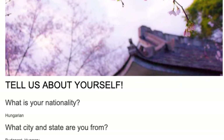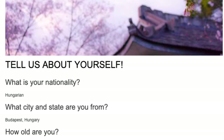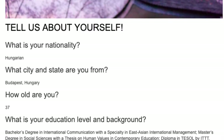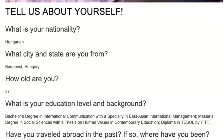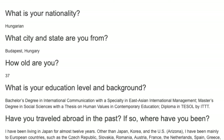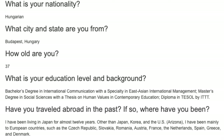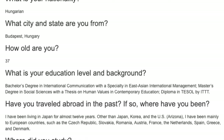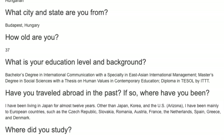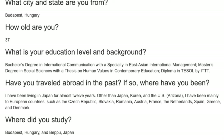Tell us about yourself. Nationality: Hungarian. From Budapest, Hungary. Age: 37. Education: Bachelor's degree in International Communication with a specialty in East Asian International Management; Master's degree in Social Sciences with a thesis on Human Values and Contemporary Education; Diploma in TEFL by ITTT. I have been living in Japan for almost 12 years. I have also been to Korea, the US (Arizona), and mainly European countries such as the Czech Republic, Slovakia, Romania, Austria, France, the Netherlands, Spain, Greece, and Denmark.